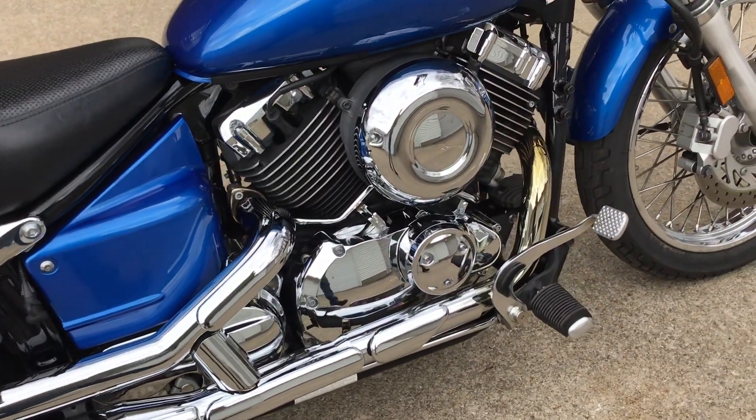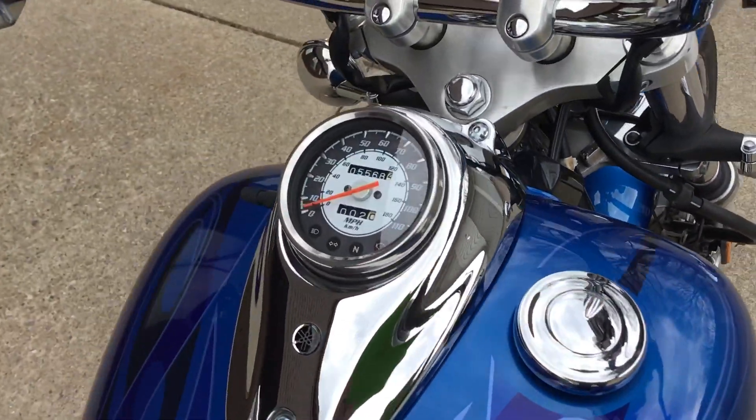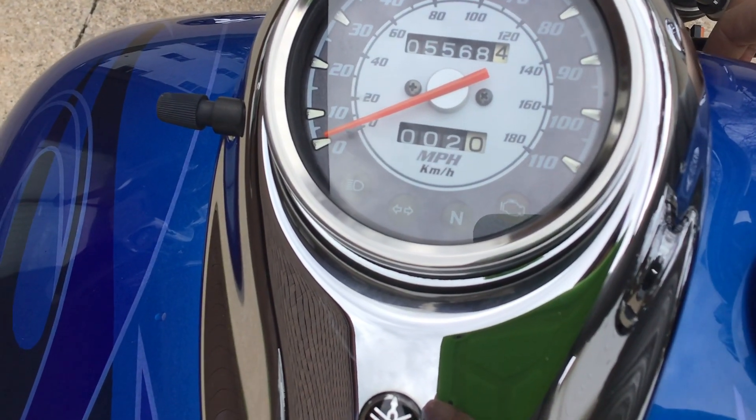The chrome is nice and clean. We'll go ahead and take a look at that odometer. Let's start this bike up for you.